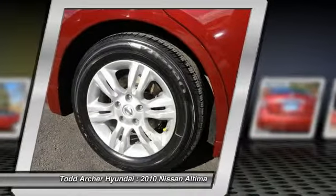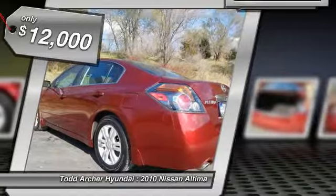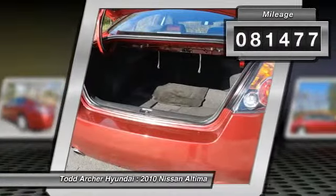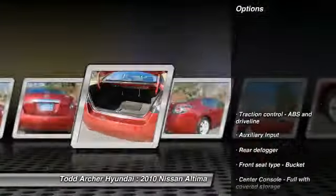And is priced below $15,000. This vehicle has less than 85,000 miles. Here are some of this vehicle's great options: stability control, traction control.